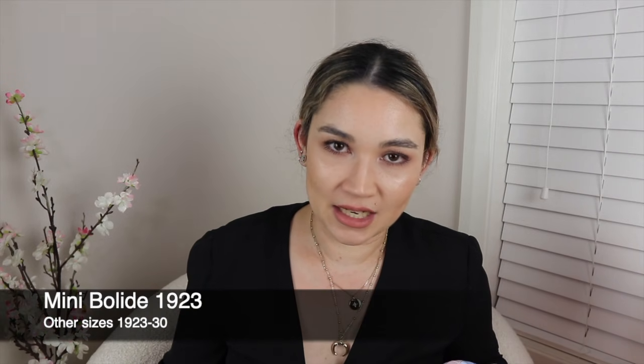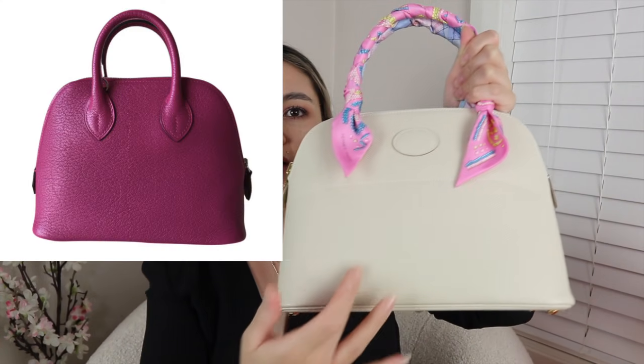The next one is the Mini Bolide. I don't have the Mini Bolide, but I'm showing you the Bolide 27 — the Mini is about two thirds the size. It's a very cute bag with a little top handle and can be worn crossbody with a removable strap. It also comes in Barenia leather sometimes. The capacity is small, but it fits more than a Constance 18. It's understated but has a classic silhouette, as the Bolide was the first bag Hermes ever released, in 1923. The Mini Bolide is modeled after that original 1923 shape.